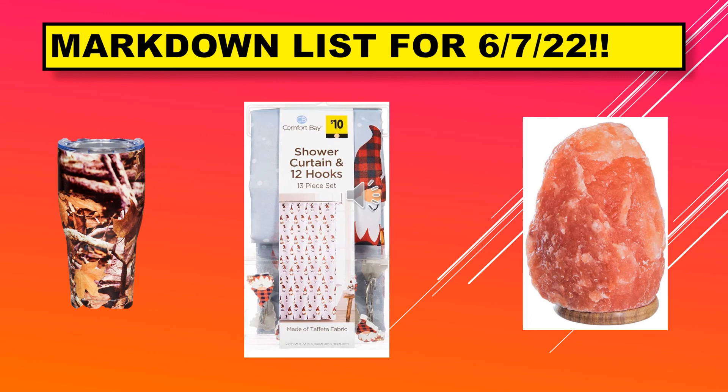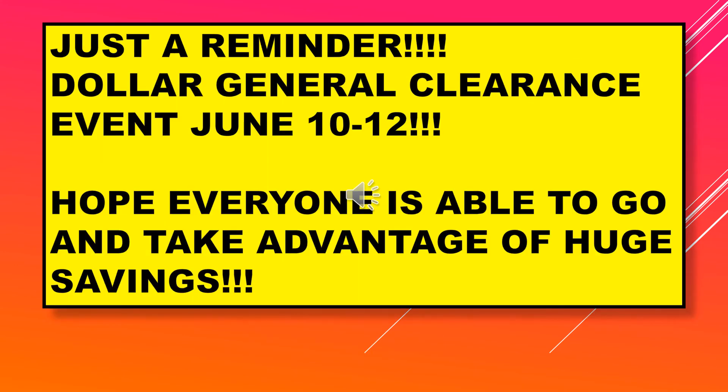That's all the visuals I could find. Just remember, I believe all these items you're looking for are brown dot items in the home section. A reminder that the Dollar General clearance event is June 10th through the 12th. All these markdown items start on June 7th, but during the clearance event you may be able to get additional percentages off — I believe the markdowns are considered clearance, though I'm not completely sure.